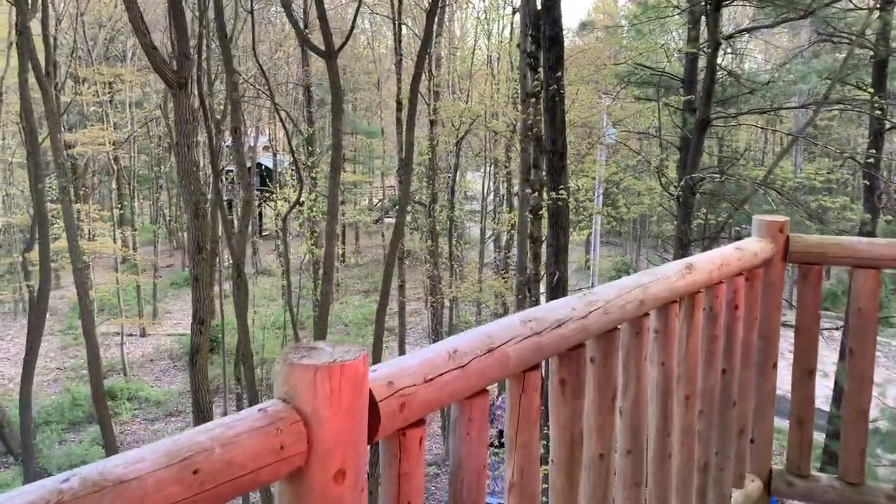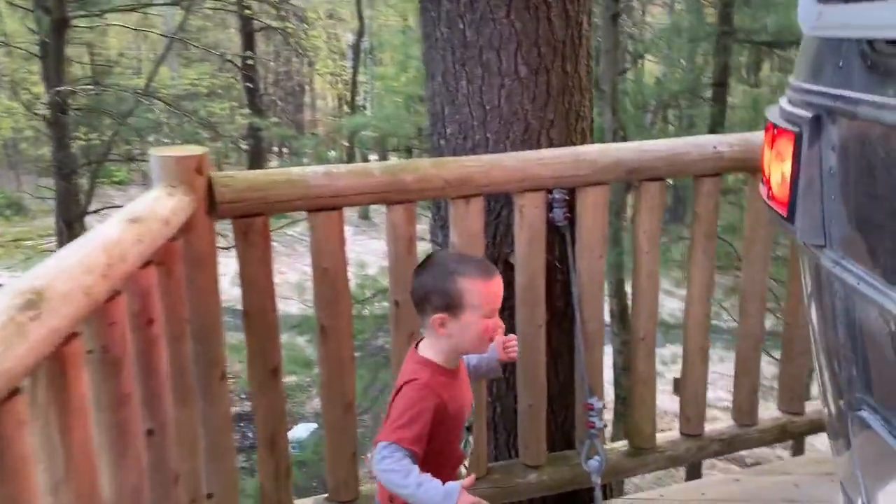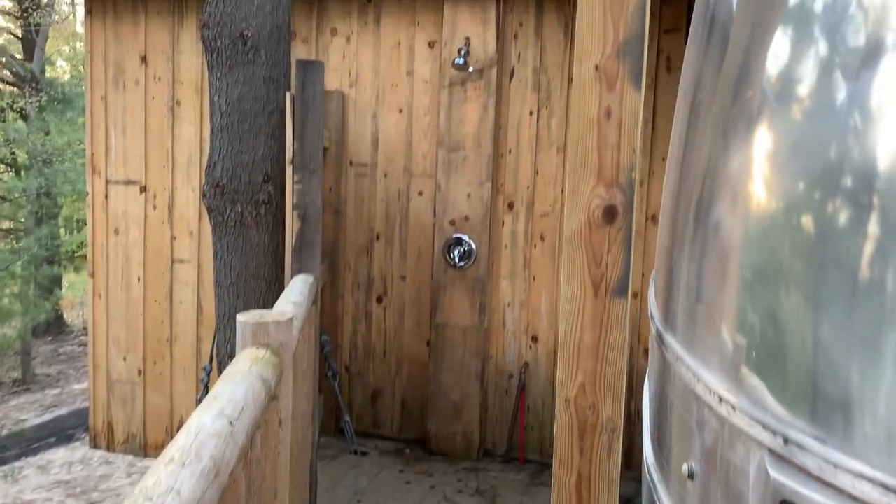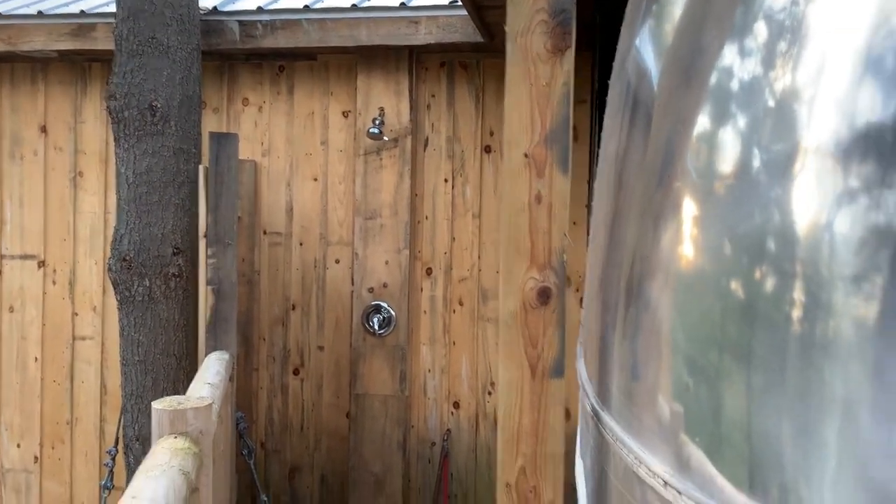Mom, want to come see the outdoor shower? Ta-da! It is an outdoor shower!